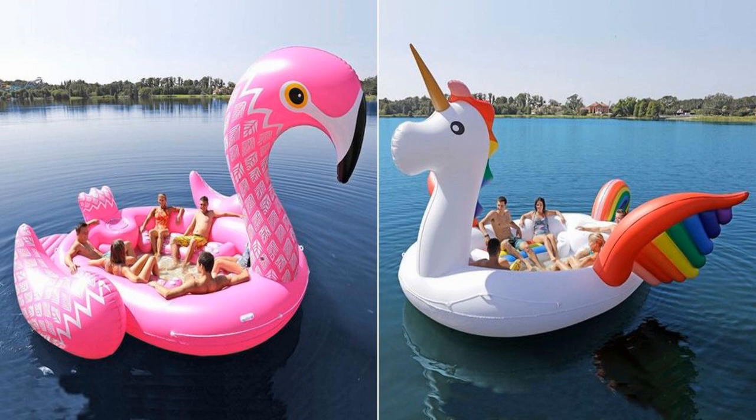Ever since Taylor Swift rode a swan pool float into our hearts during the summer of 2015, inflatables have popped up in practically every shape imaginable, from pizza to peacocks to pretzels. But so far, they've only managed to fit one or two people at a time — until now.